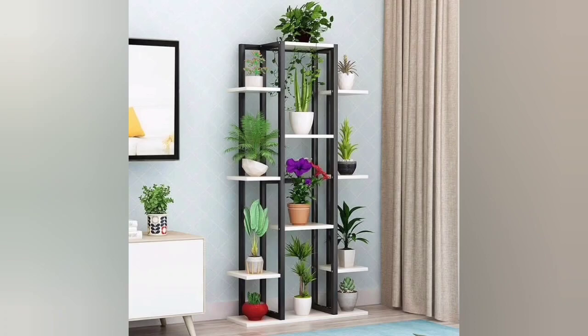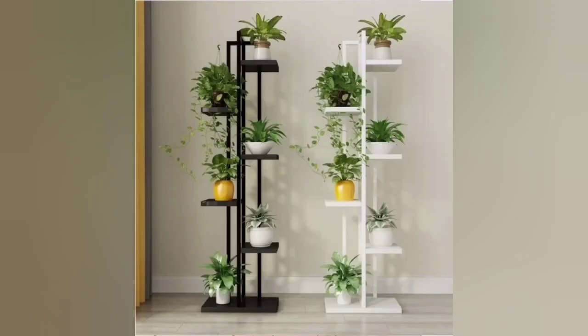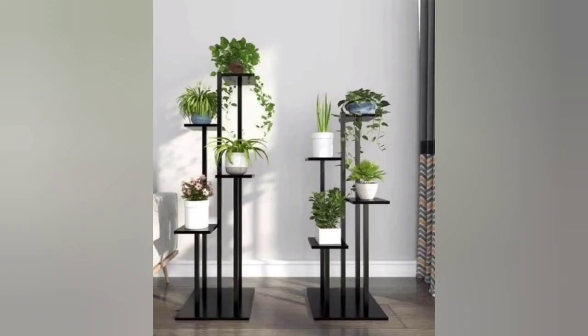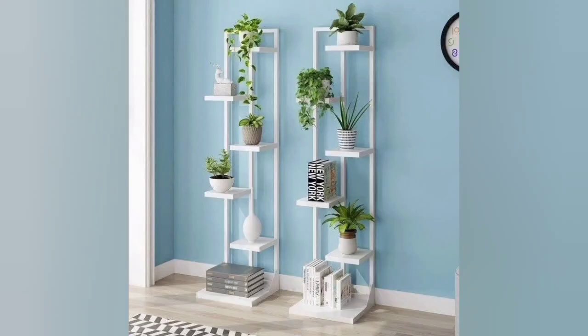Beautiful plants need beautiful planters, and beautiful planters need beautiful stands. Where can you find the best range of planters and stands to decorate your home and garden? Right here. We've pulled together 42 of the best of the best designs to make both your interior and exterior glow green.